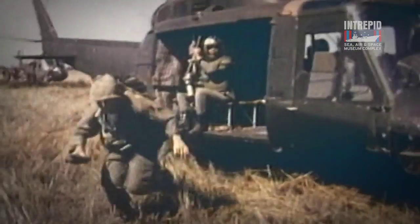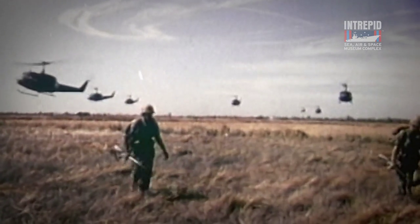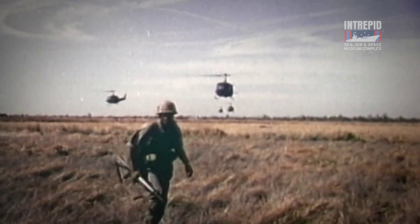During the Vietnam War, production of the Huey was at its highest. Bell Aircraft manufactured 16,000 Hueys for the U.S. military. About 7,000 of these would see service in Vietnam.